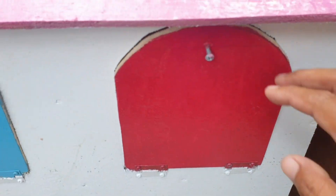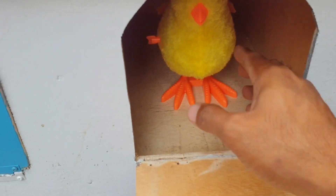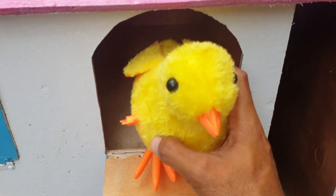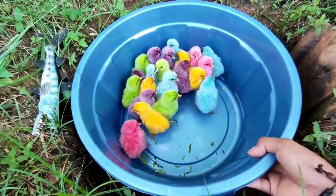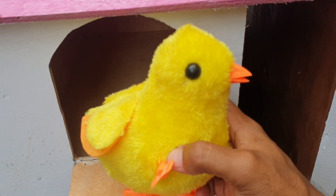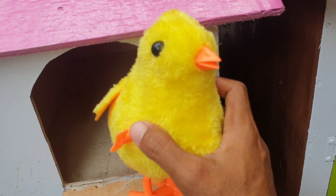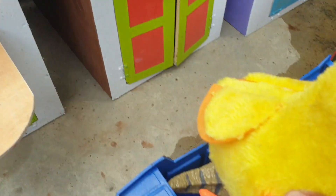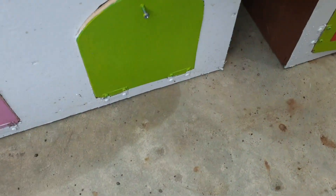Ke pintu yang warnanya merah. Kira-kira ada hewan apa ya di dalam? Widih! Ternyata ada si ayam rainbow. Wow, keren sekali! Kalau seperti itu kita taruh ke truk yang warnanya biru. Widih, amazing!